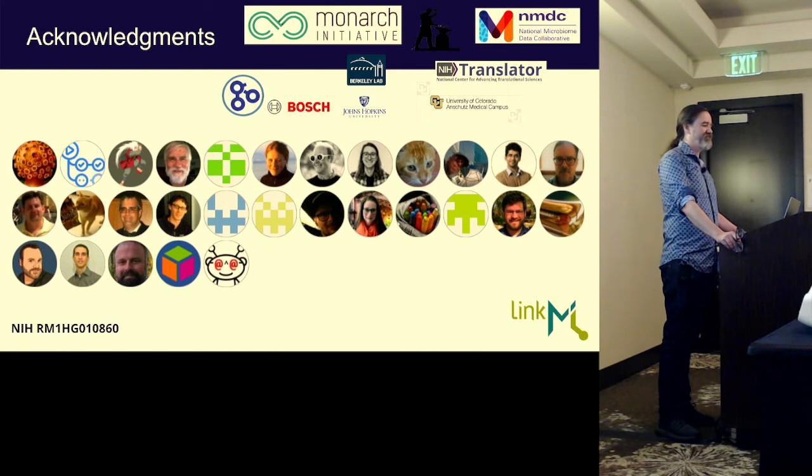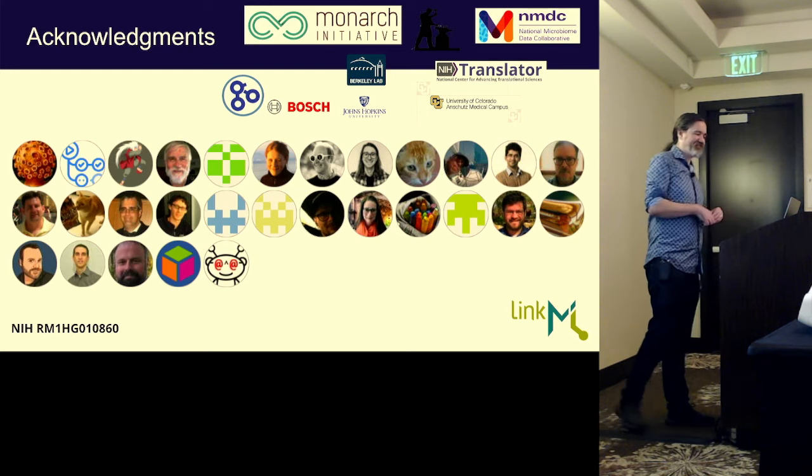We're at a break now for half an hour in the Grand Foyer, and we'll meet back here at 11 for another session. Thanks, Chris.